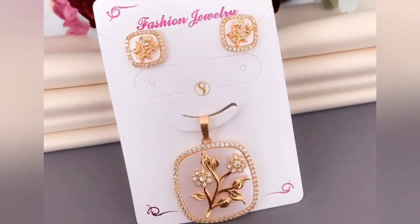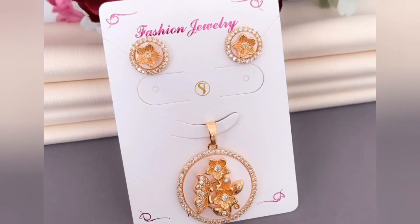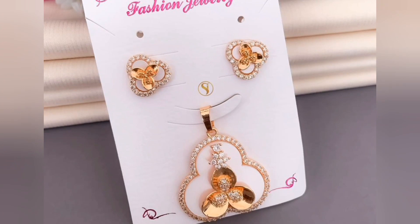The rose gold hue, with its soft blush tones, complements various skin tones and outfits, making these pendants a versatile addition to any jewelry ensemble.